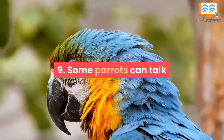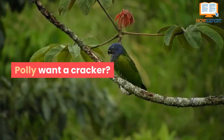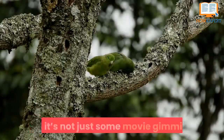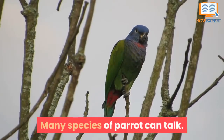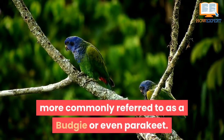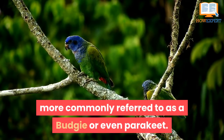Number 9: Some parrots can talk. Polly want a cracker? How many times have we heard this in movies? It's not just some movie gimmick — many species of parrot can talk. One of the best talkers is the budgerigar, or more commonly referred to as a budgie or even a parakeet.